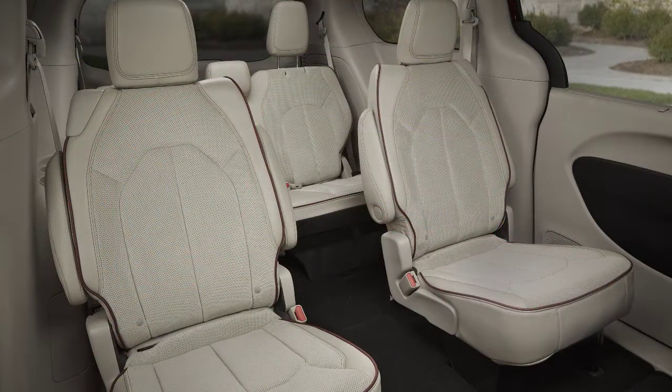The minivan has a stigma, but it's great for sandwich generation people — your parents can get in, your kids can get in. It's easy for everybody to get in and out. The sliding doors make it easy for people to get into the captain's chairs in the second row, even to the third row if they need to. It's comfortable and it's just a great ride.